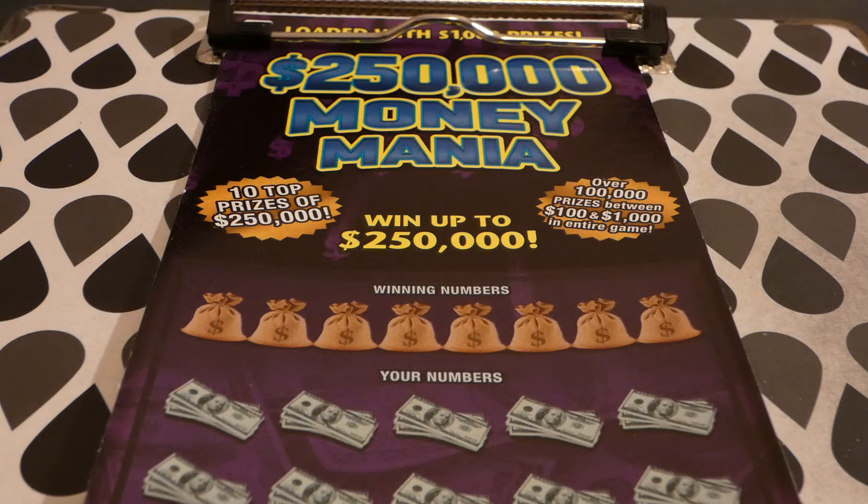Odds of any prize won at 3.00. There are still three of the ten grand prizes of $250,000 out there, and $4,883 of the $14,895 $1,000 second-place winners still remaining.